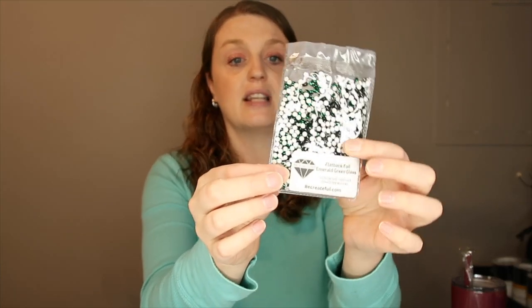We also got SS-16s. The sizes I use most for my cups are SS-20s and SS-16s — the 20s are my go-to and I use the 16s for the tops, lids, and as fillers. This is the emerald green SS-16s, which I think is really pretty. I actually wanted to make a Christmas cup and I think that's what they had in mind.